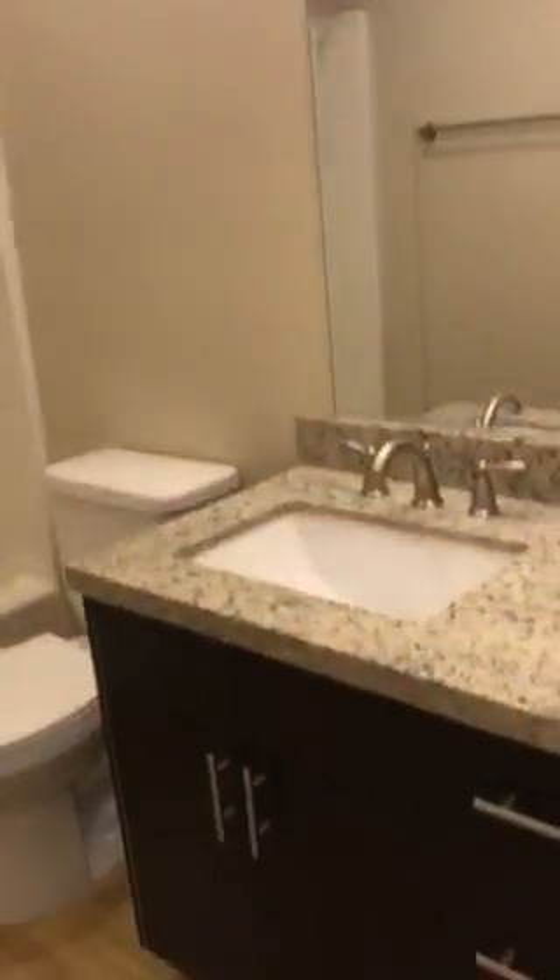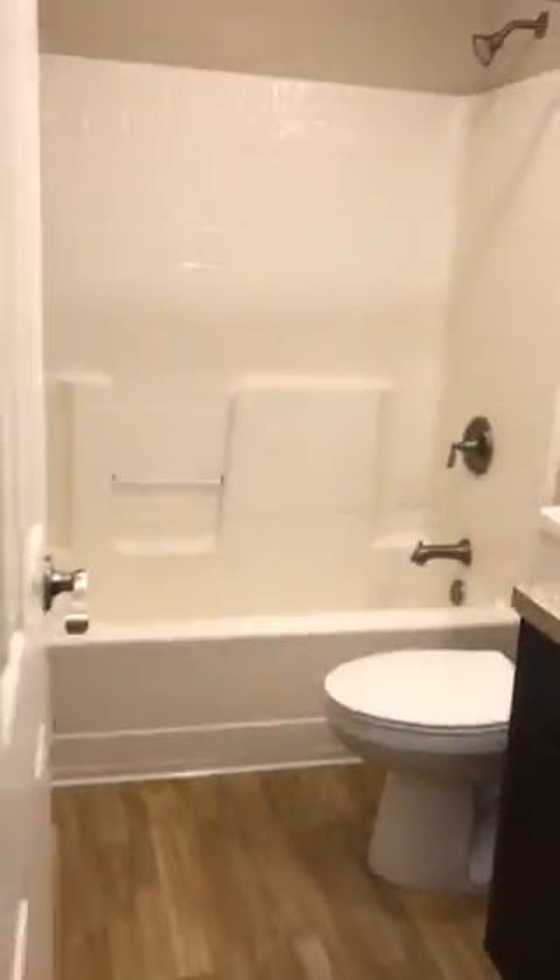We're going to head into our first bathroom. Beautiful cabinetry, very big bathroom — everything you need.